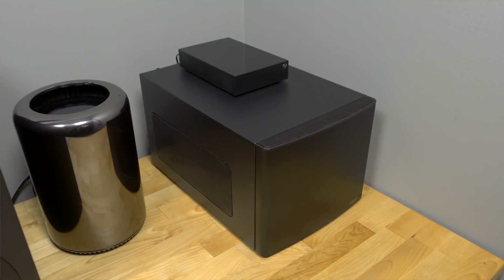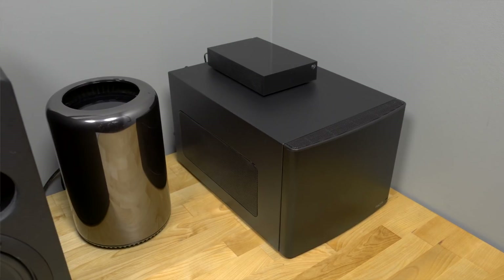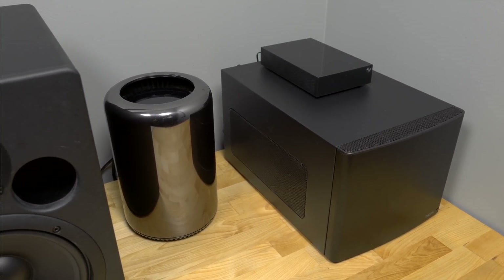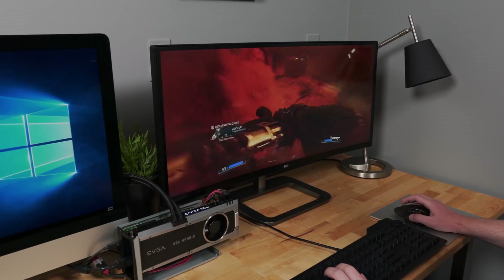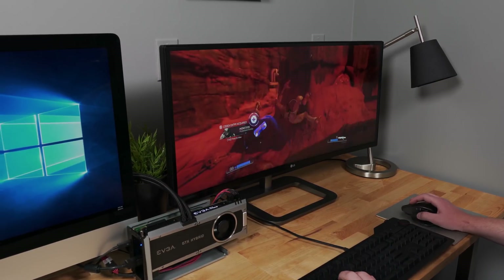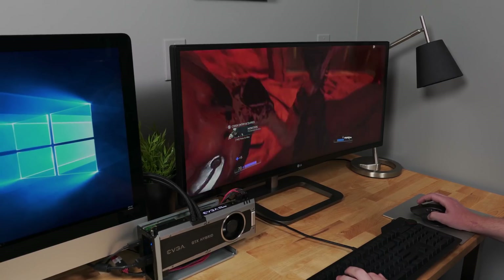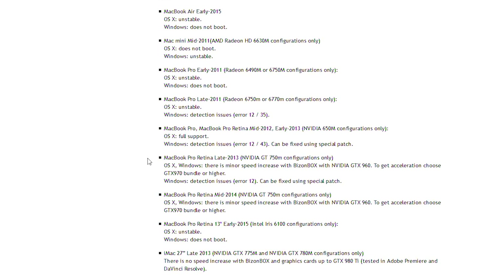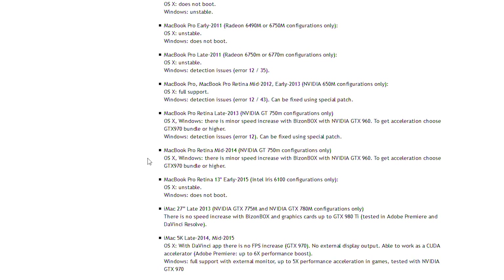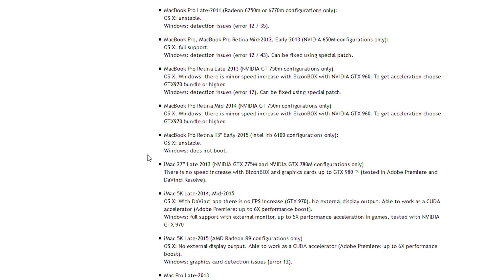For example, my 2013 Mac Pro works great in macOS with an eGPU, but the machine refuses to boot into Windows with the card attached. Conversely, my 5K Retina iMac is wonderful in Windows but will not work in macOS. There are very few Mac models — be them laptops or desktops or what have you — that will work in both operating systems. What I'm trying to say is that Apple does not officially support eGPUs, and it shows, because it is a huge pain in the rear to get working.